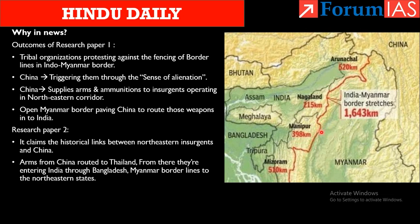China is routing weapons to insurgents in northeastern India through Myanmar. The second research paper claims historical links between northeastern insurgents and China. Arms move from China to Thailand and then enter India either through Bangladesh or through Myanmar. China has historically used these two routes to smuggle arms to insurgents in India.